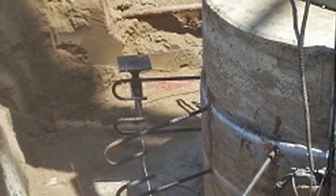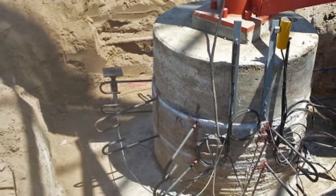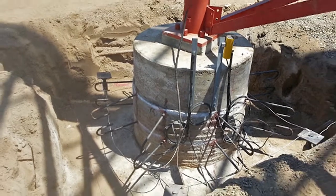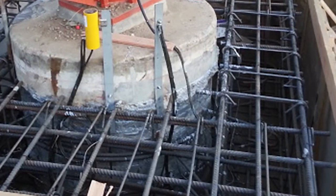Helical piers and pile caps were installed to the required foot-pounds of torque, providing the ultimate bearing capacity as specified by the engineer in the provided plans. A Cicadur product, 32 Hi-Mod Gel, was used to bond existing concrete to new. New construction pile caps were installed by bolting them to the top of the helical pier.